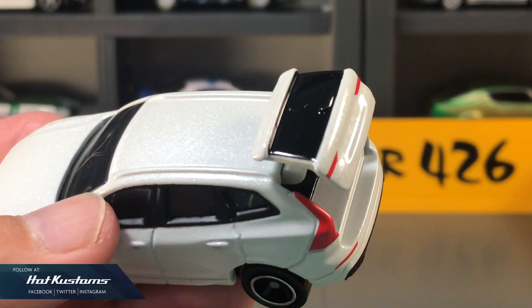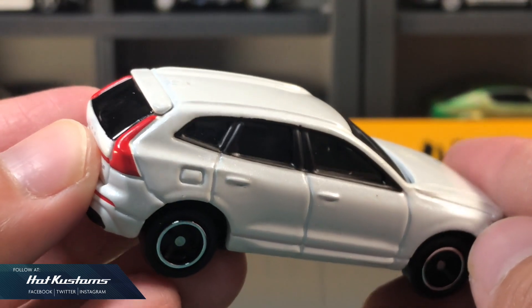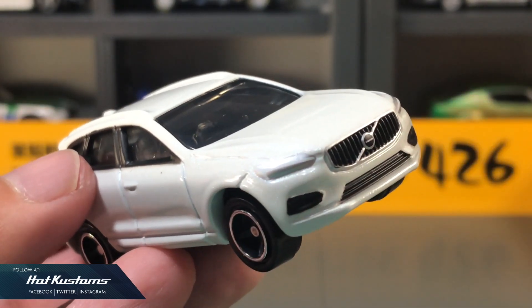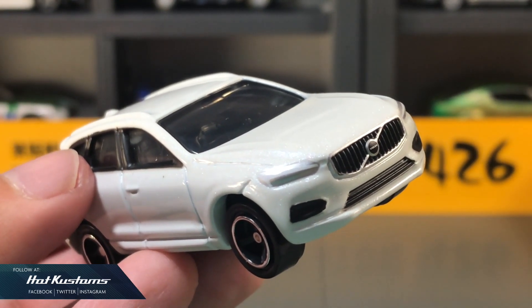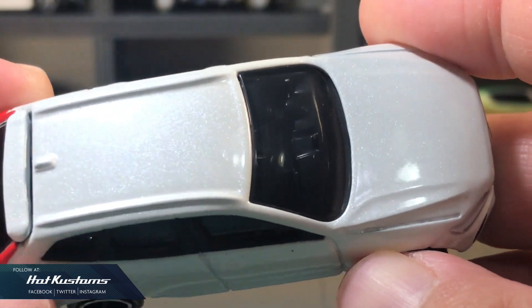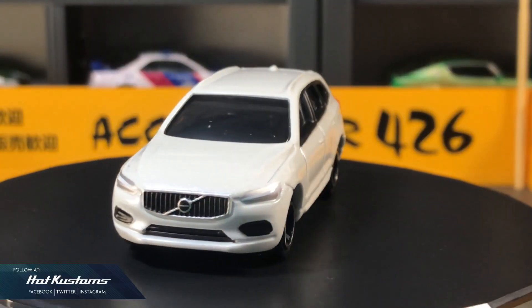Really missed all the opening features on the Tomica mainline. Overall, this Volvo XC60 is a far cry from the disappointing McLaren Speedtail. It's an awesome Tomica casting which will sit well with all collectors, and definitely one of the top candidates for the best Tomica casting for 2019.